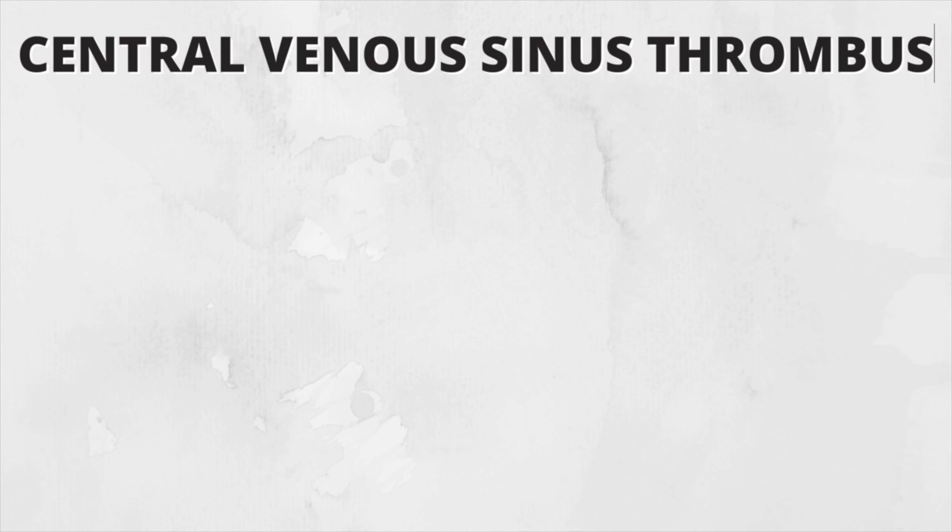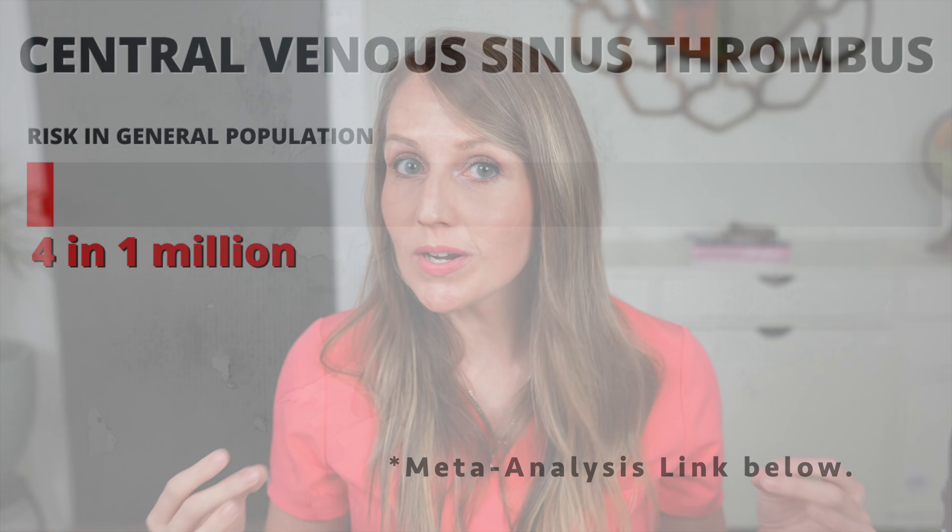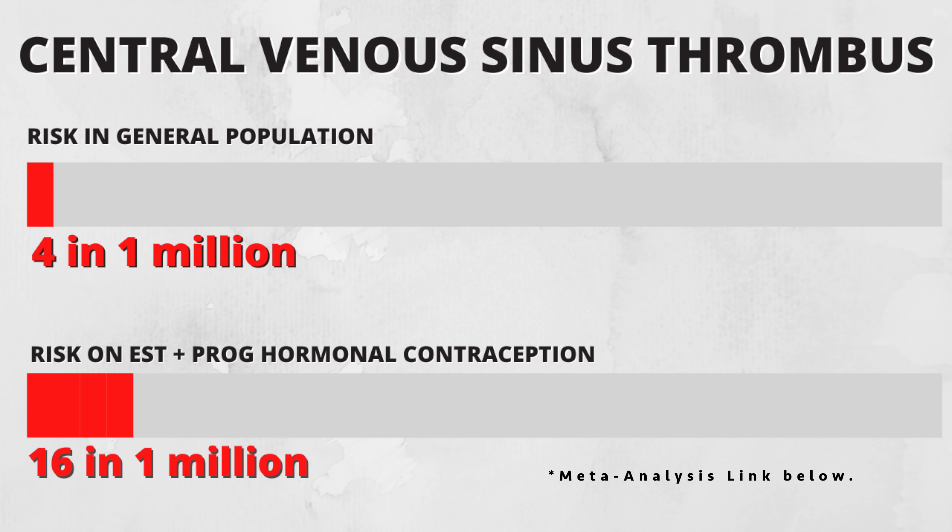It's why I am so passionate about making sure you're going to really reliable sources to get your information. Let's actually talk about this risk comparison. The risk of CVST — central venous sinus thrombosis — in the general population is about 0.04 in 10,000, or four in a million. For people on combined hormonal contraceptives, the risk of CVST is 0.16 in 10,000, or 16 in a million. That's a four-time increase from someone not on a hormonal contraceptive, but the risk is still 16 in a million — that's incredibly low risk.